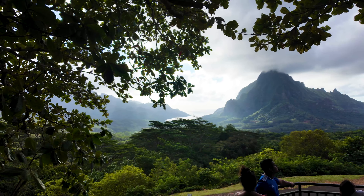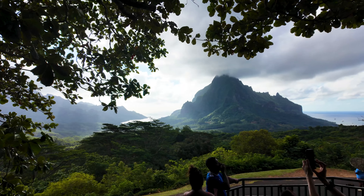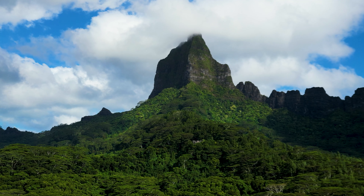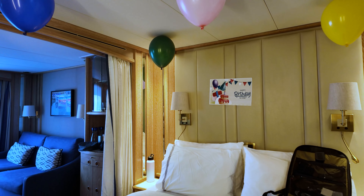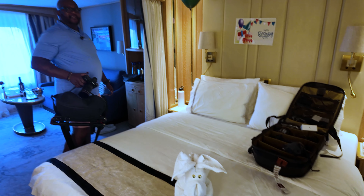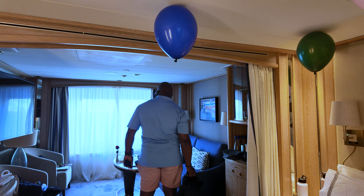Wait till you guys see this — it's called Belvedere Point. Wow, look at this — it's absolutely nice! And the crew even knew it was Terry's birthday, making it extra special. Now that's luxury for you.